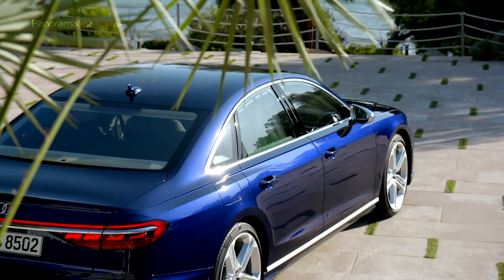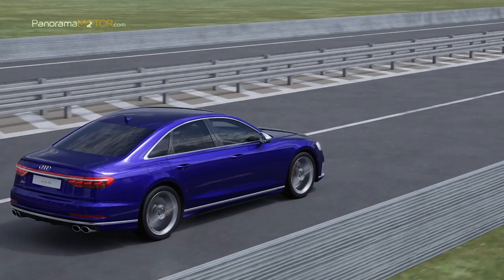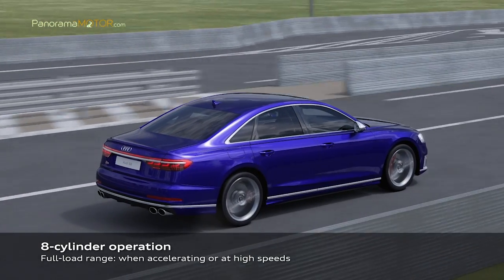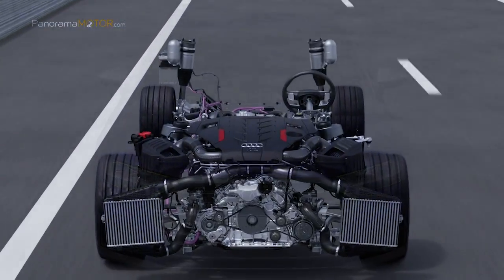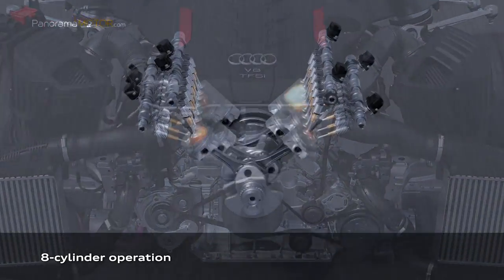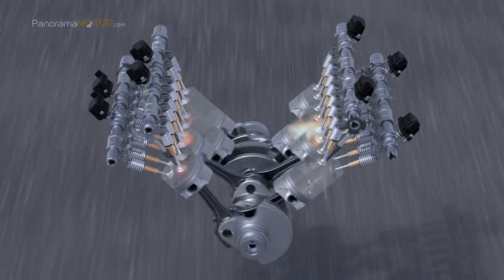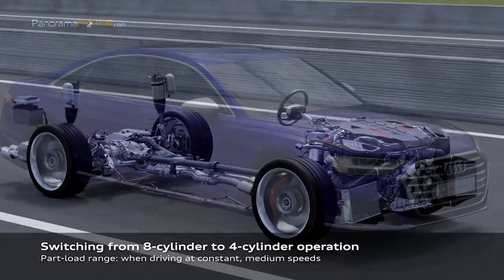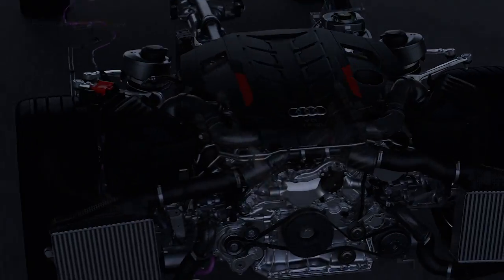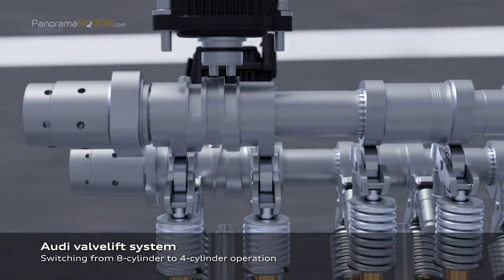La velocidad máxima se ha limitado electrónicamente a los 250 km/h. Su sistema de hibridación mild hybrid, basado en el sistema eléctrico principal de 48 voltios, puede reducir el consumo de combustible hasta en 0,8 litros a los 100, a la vez que aumenta el confort de conducción. Cuenta además con el sistema Audi Cylinder on Demand, que desactiva de forma individual y selectiva los cilindros en situaciones de baja carga para mejorar aún más la eficiencia.